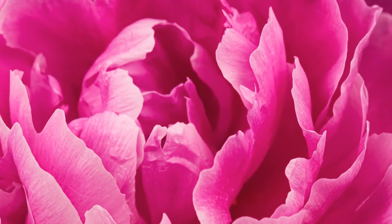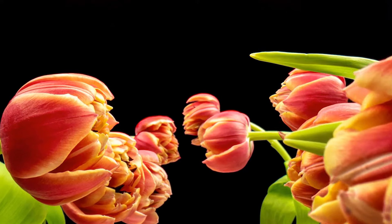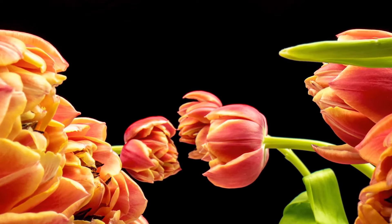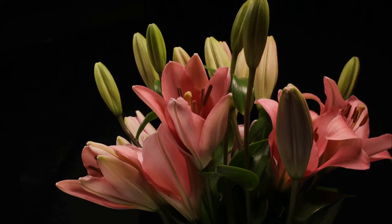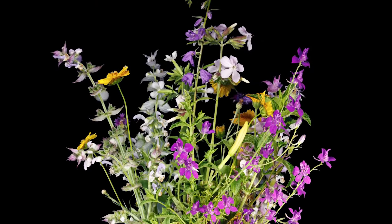We've delved into the art of time-lapse photography, understanding how this technique can bring the silent, gradual dance of blossoming to life. We've also walked you through creating your own DIY time-lapse video — from selecting the right flower and the perfect spot, to setting up your camera and patiently waiting for nature to perform its magic, covering the steps to encapsulate this mesmerizing process into a visual spectacle.